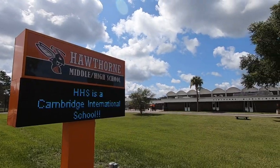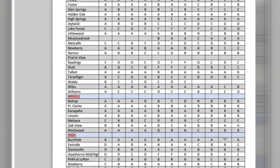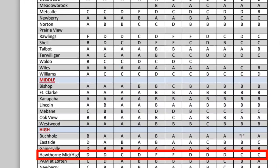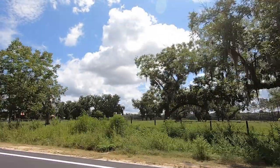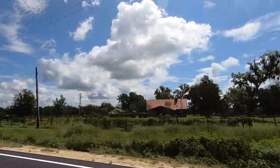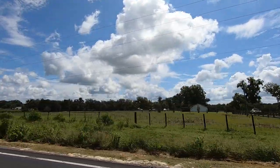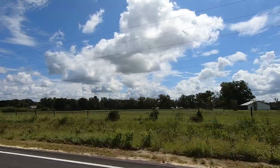You also have Hawthorne Middle and High School, which had been a D-level school but has recently improved to C-level. You'll always want to check with the school board to confirm zoning details, but also consider visiting the campus, talking with the principal, and learning more about the schools to collect your own thoughts.